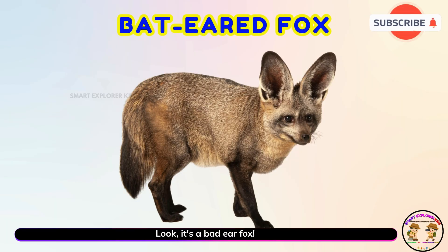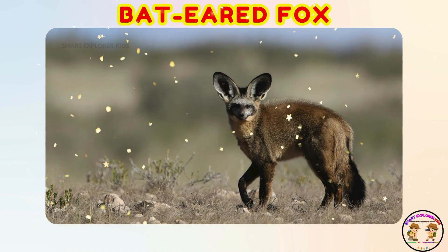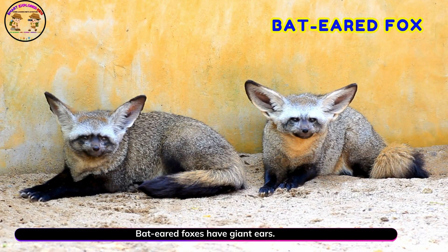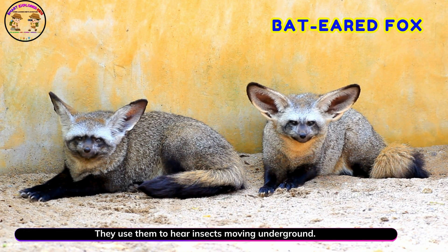Look! It's a bat-eared fox! Yay! Bat-eared foxes have giant ears. They use them to hear insects moving underground.